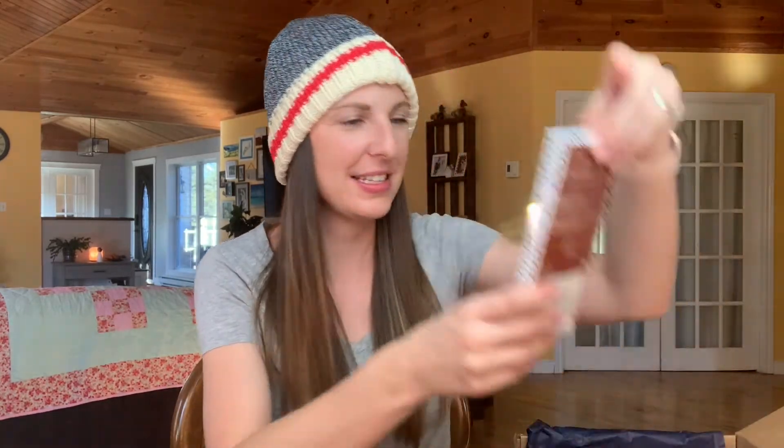What do we have next? Dark chocolate with honeycomb. Are you now realizing why this has become my favorite box? It is just fabulous.